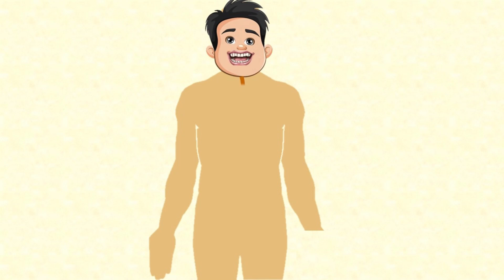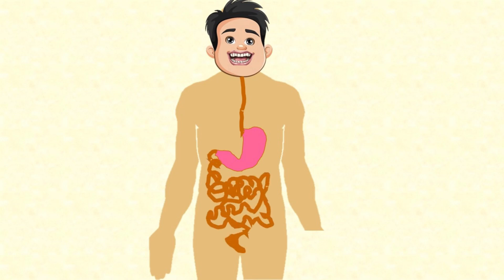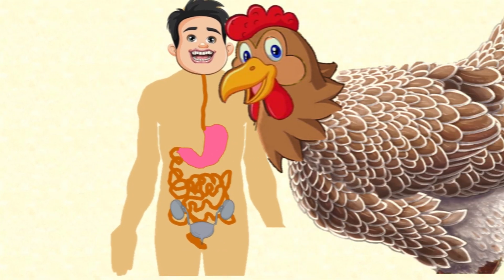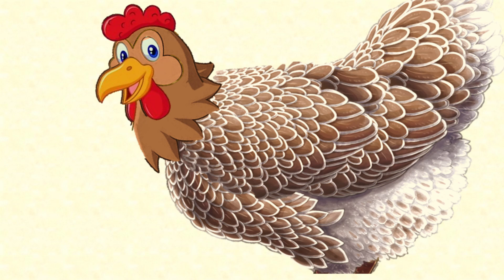Our epiglottis closes over our windpipe so we don't choke, and we swallow the mouthful of food down our oesophagus and into our stomach. There the food is mixed with gastric acid, then the mixture passes into the intestines where the food is digested and most of the liquid is absorbed. The liquid makes its way through the blood to the kidneys and is excreted as urine, while the solids pass out through the dedicated solid waste aperture.